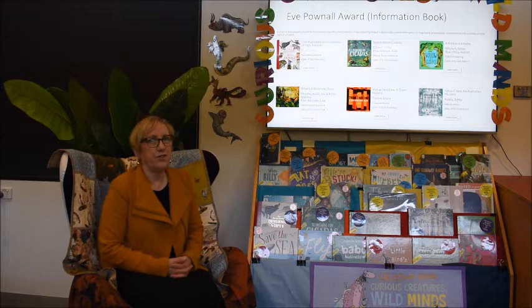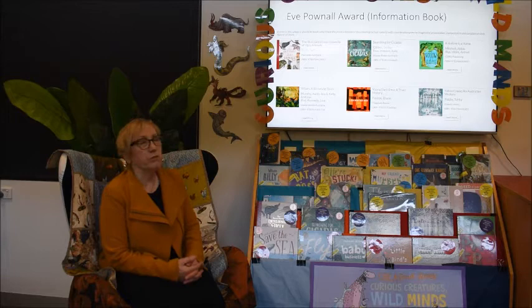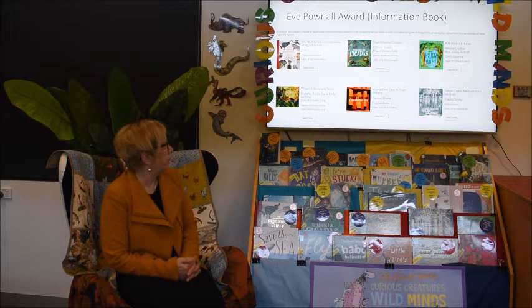Hi everyone, this is the fifth video in this series of Children's Book of the Year shortlisted books overview. This category is the information book category. Most of these are quite long books so I'm actually not going to read any of them to you apart from one, I think. We'll see.